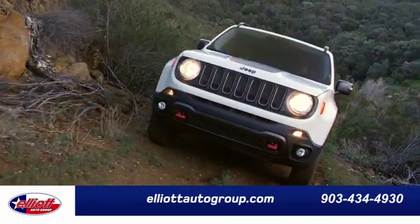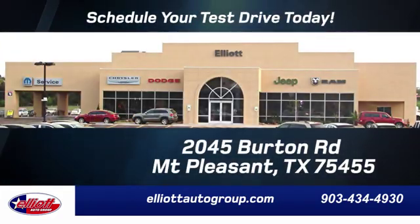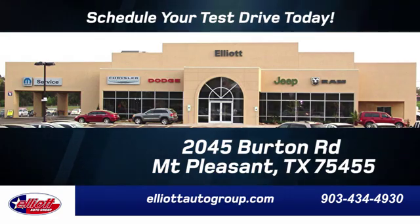Elliott Auto Group — we don't do things the old way, we do them the right way. Schedule your test drive today. We're located just off I-30 on Burton Road in Mount Pleasant. We'll see you next time.